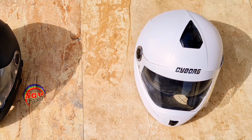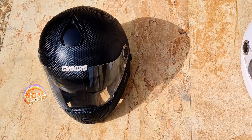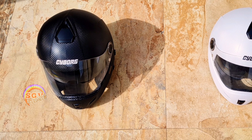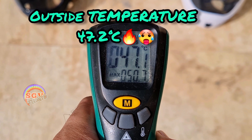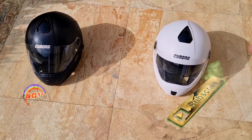Oh my god guys, we've got outside now — temperature is about 45 plus degrees centigrade. White helmet versus the black helmet: the lighter colored one and the darker colored one. Let's compare both of them. The outside temperature is 47 degrees centigrade and now we're going to compare both of them.